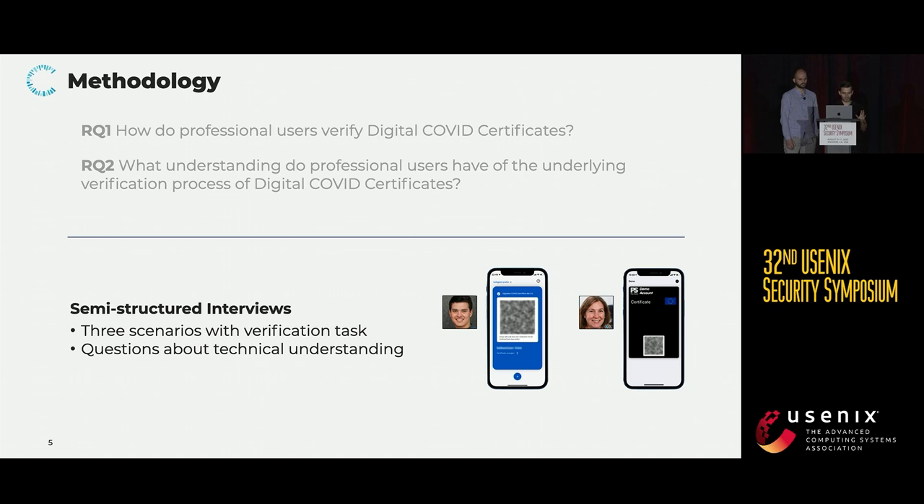Before that, I want to quickly highlight our demographics, because we managed to recruit participants from varying education levels, most age groups, and various workplaces, such as the cinema and theater, retail stores, restaurants, and so on. And this helped us to get very diverse and rich insights for our research questions. With that, I will now hand over to Alexander for the results.